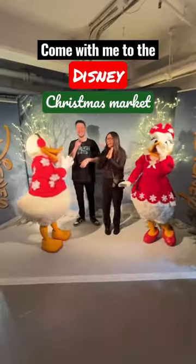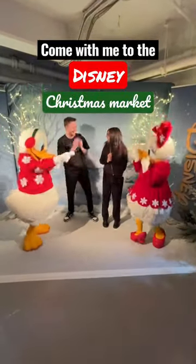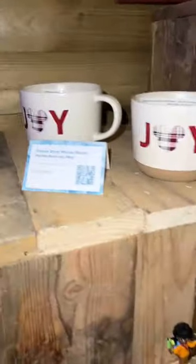Come with me to the Disney Christmas market! This is basically a massive showcase of everything Shop Disney has to offer this Christmas. I'll show you some of my faves — there was Encanto stuff, lifestyle things, and these countdown calendars.